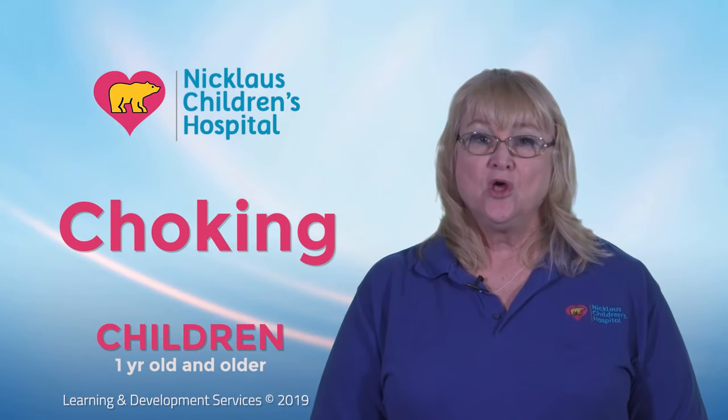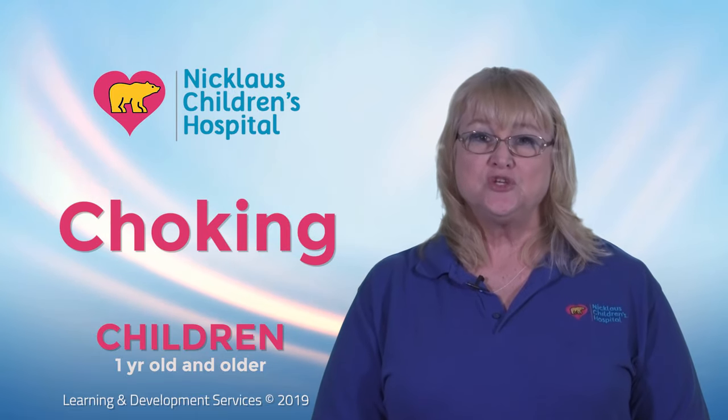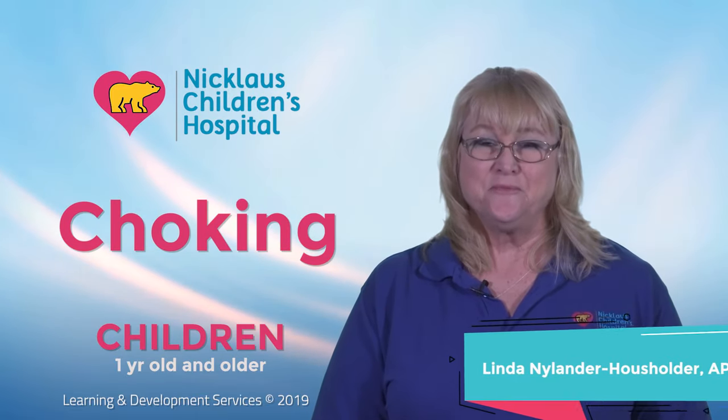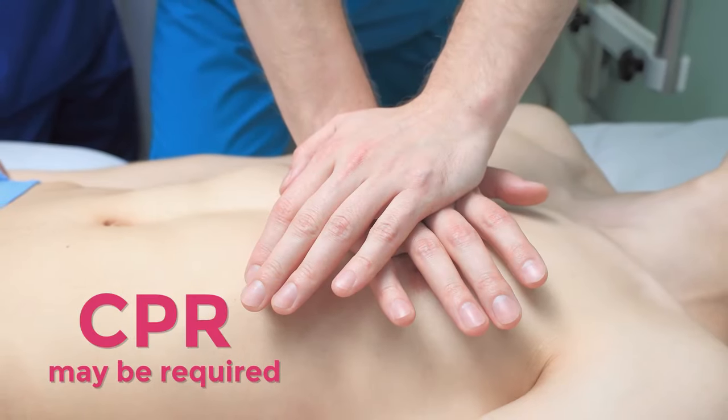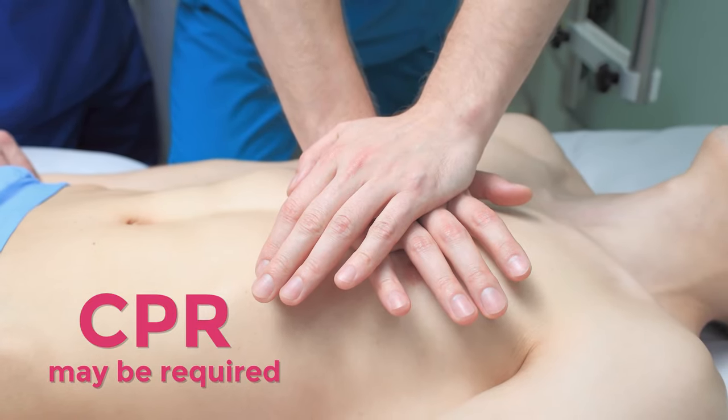Hello and welcome to Nicholas Children's Health System Learning and Development Choking Educational Video. I'm Linda. I will demonstrate how to help a child who is choking. If choking is severe, CPR may be required.